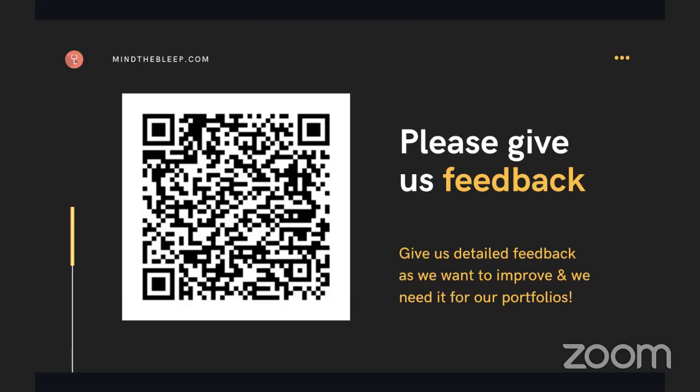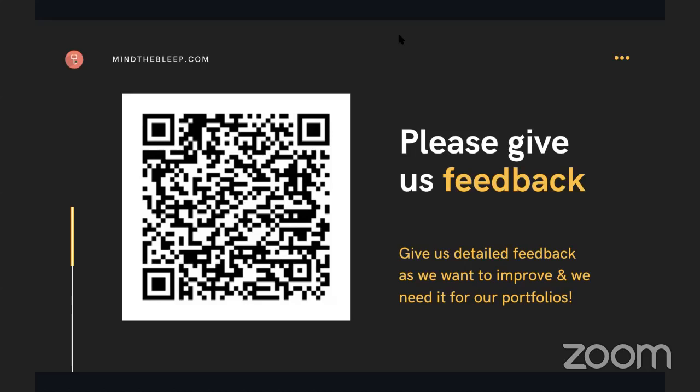Thanks very much, everyone. That was a really interesting lecture. Thanks to the audience for sending in lots of very useful questions. If you have any more, please keep commenting on Facebook. Make sure you join us next time for our fluid prescribing seminar. Thank you very much. Bye!